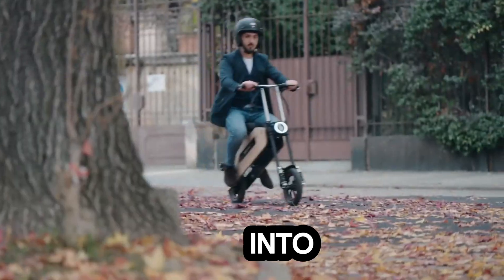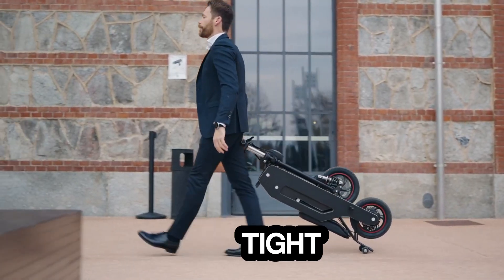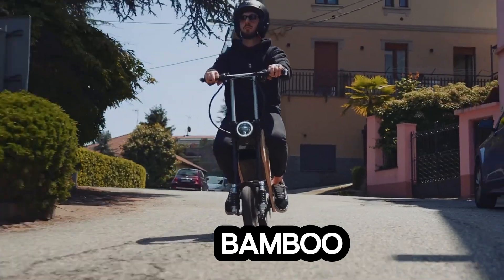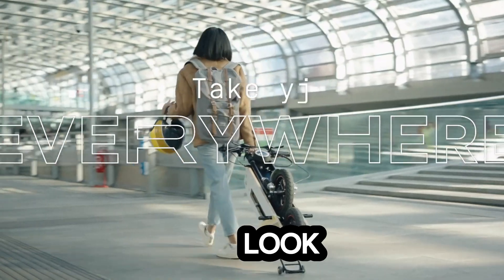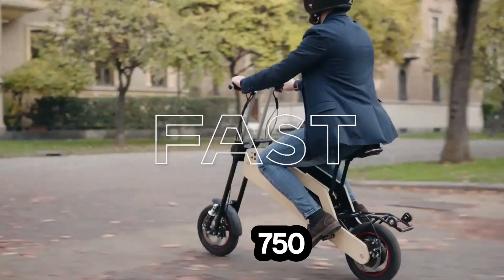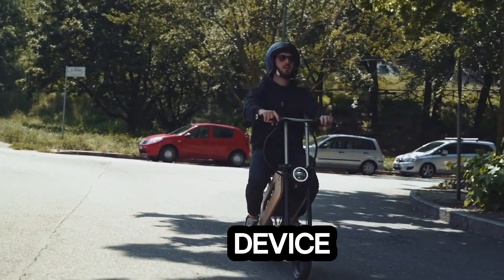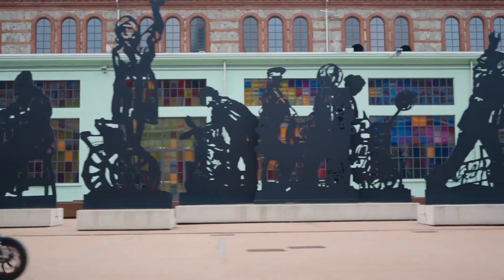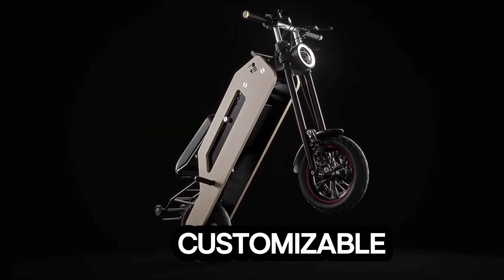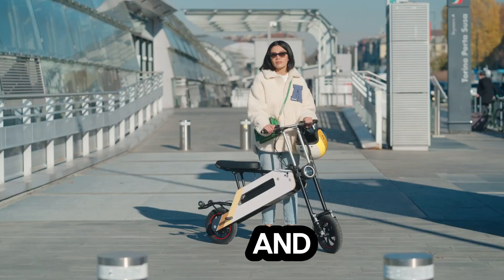Once folded, it transforms into carry-on luggage size, making it easy to drag around — ideal for tight urban spaces and public transport. What sets Tom apart? A sustainable bamboo shell for a clean, minimalist look. Adjustable handlebars and a cushioned seat for maximum comfort. 750-watt-hours batteries that power the ride and offer on-the-go device charging through built-in slots. A durable aluminum body for shock resistance on rough terrain, a customizable design, plus a dedicated mobile app for battery monitoring and parking alerts.